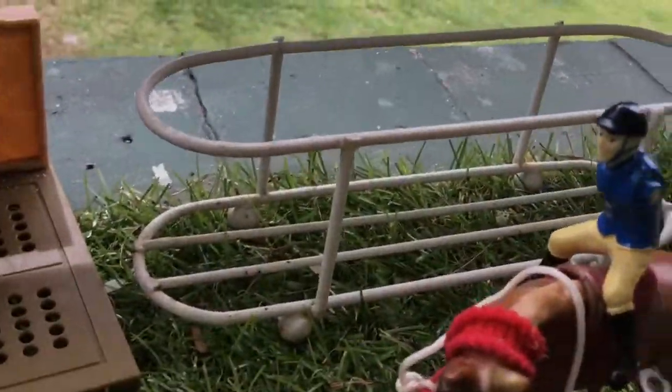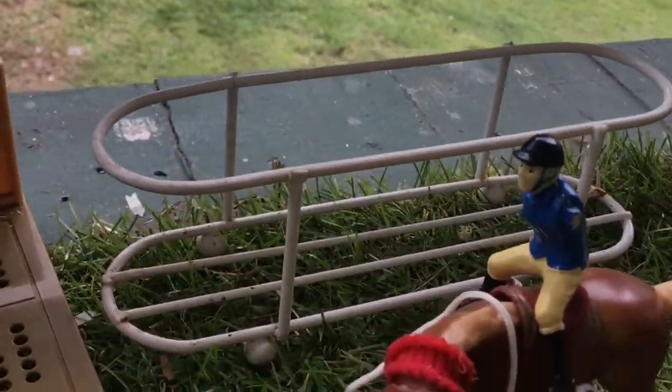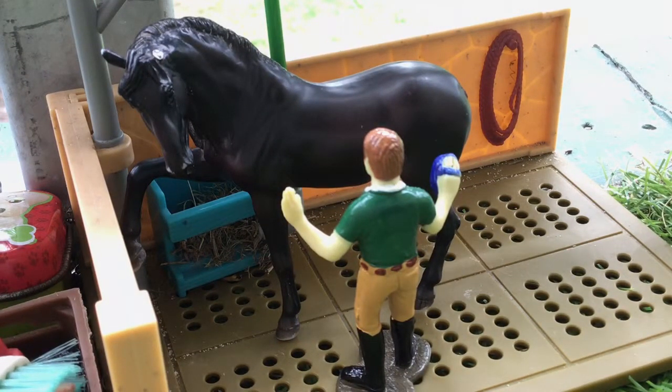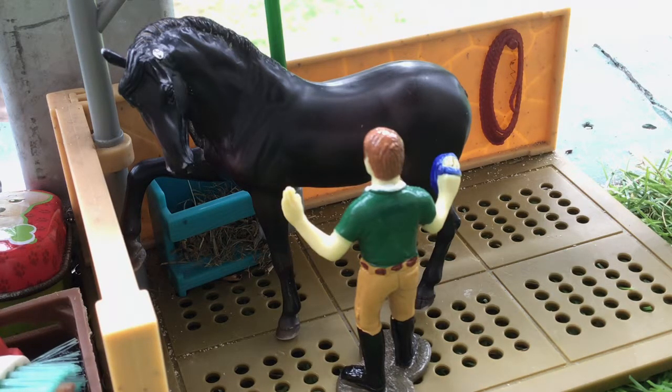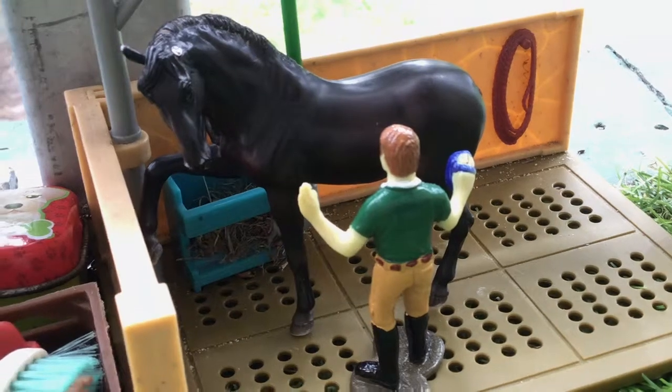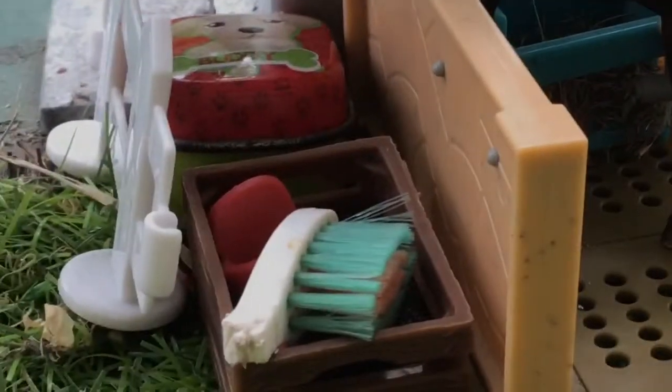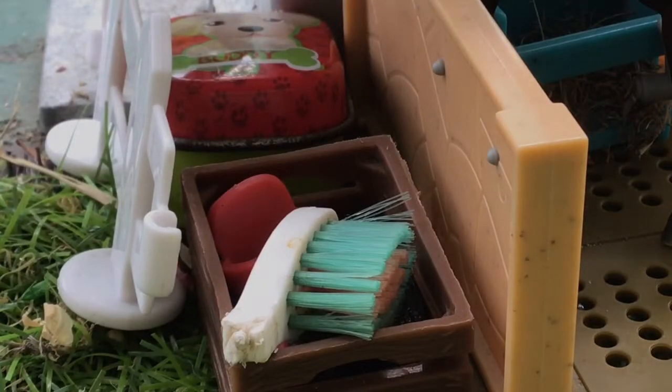Over here is a drying, tying, and packing up area. Here's our wash stall, and at the moment we have Tim, the owner of our barn, just grooming Prince, who is my Andalusian stallion. We just have some hay there. Over here is where we keep all of our grooming supplies and stuff.